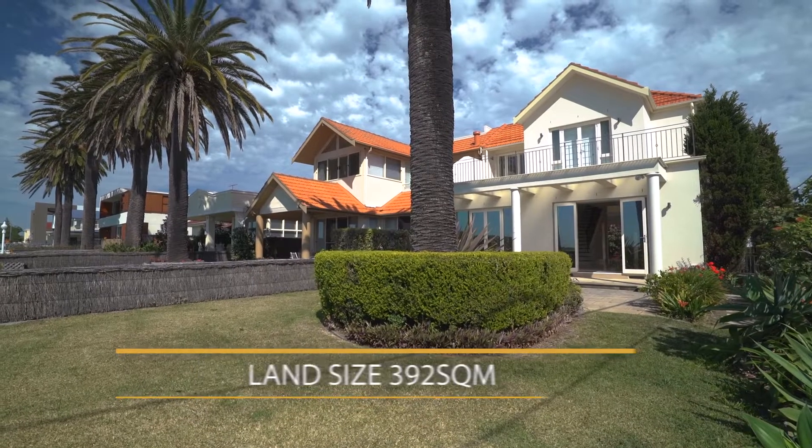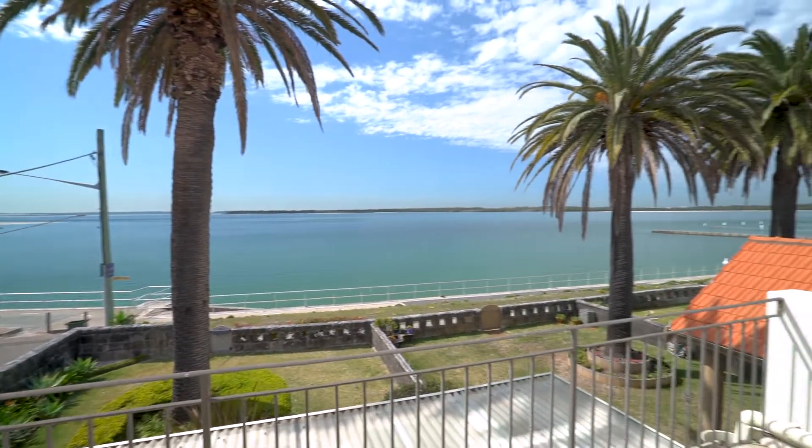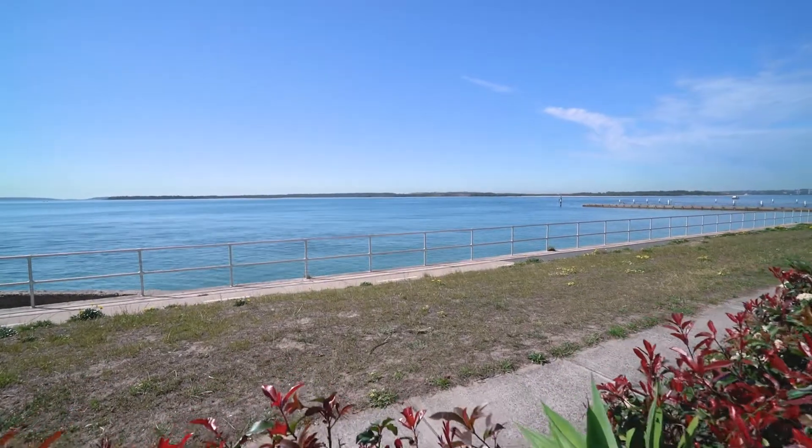With its perfect northeast aspect, this architectural gem takes in a full sweep of Botany Bay from its Sandringham Beach position. Hosting premium appointments over two wonderfully versatile levels, this exclusive beachfront home is a superb lifestyle opportunity.